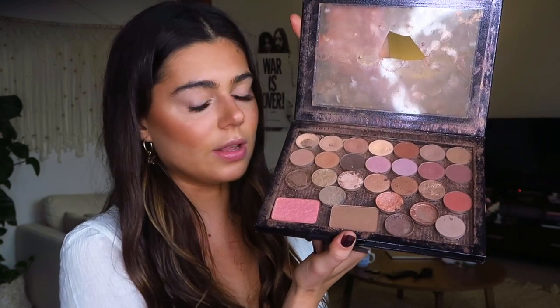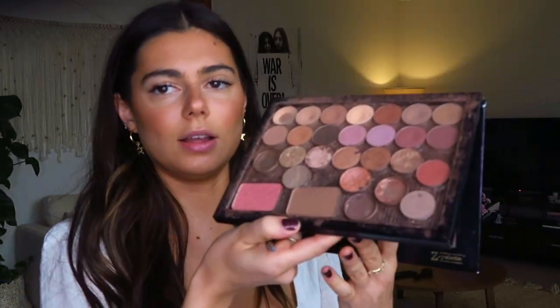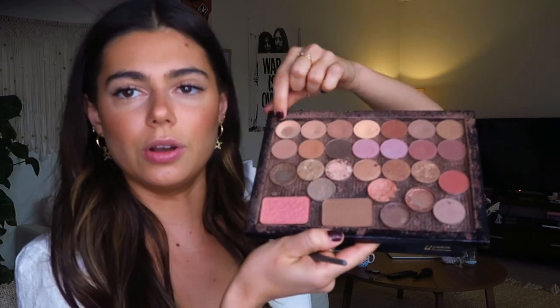For highlighter, my all-time favorite — I have heaps of highlighters but my all-time favorite is definitely MAC Soft and Gentle. It looks like my Z Palette broke in my suitcase when I went to Melbourne and the Gold Coast recently.